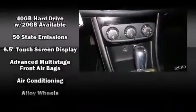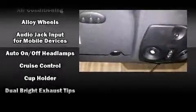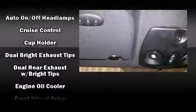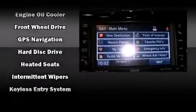Safety equipment has been integrated throughout, including head curtain airbags, front-side impact airbags, traction control, anti-whiplash front head restraints, a security system, and four-wheel disc brakes with ABS.